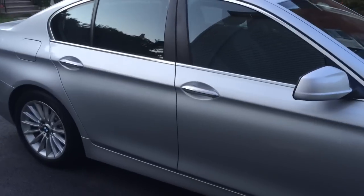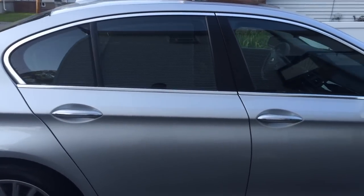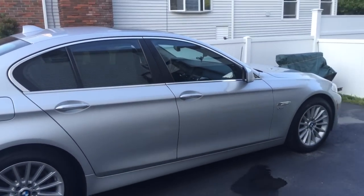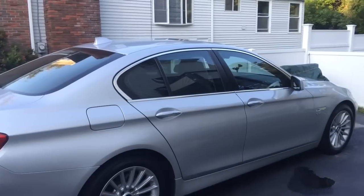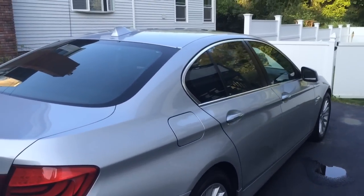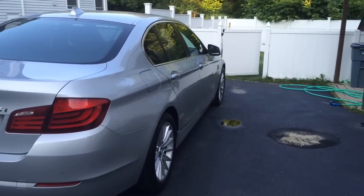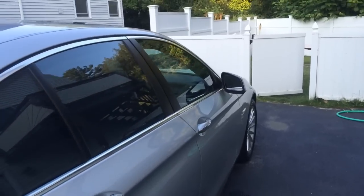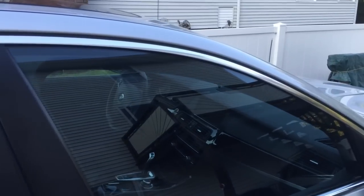This car is unbelievable for its technology, space, comfort, and speed. I used to own a 328i series coupe if you've seen my other videos, and this car blows that car out of the water — the comfort, the speed, the space, the technology, the navigation. Oh man, it's just incredible. Let me give you the tour. It's got the cold weather package as well as the technology package.